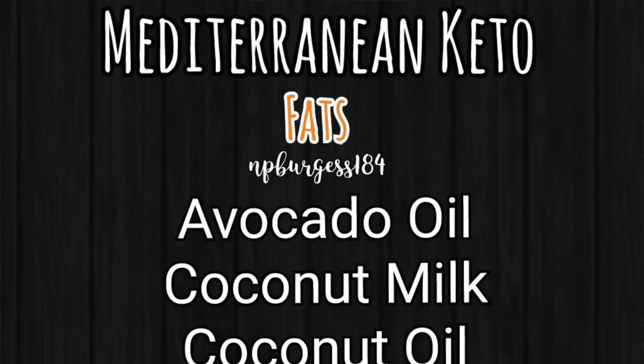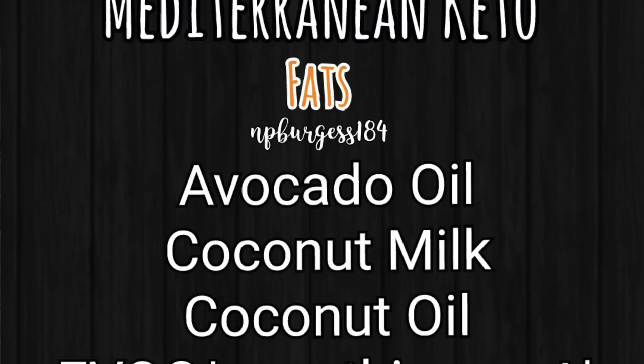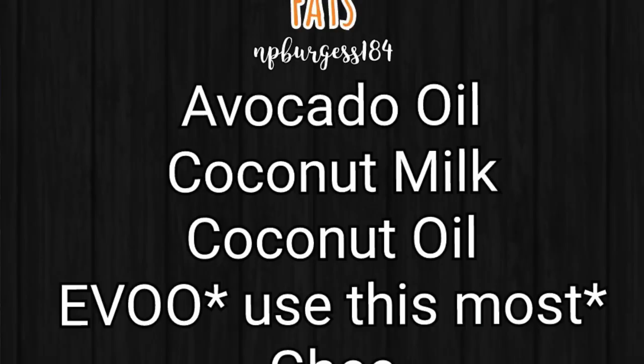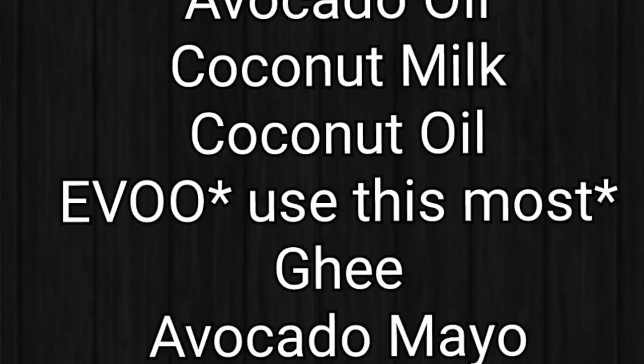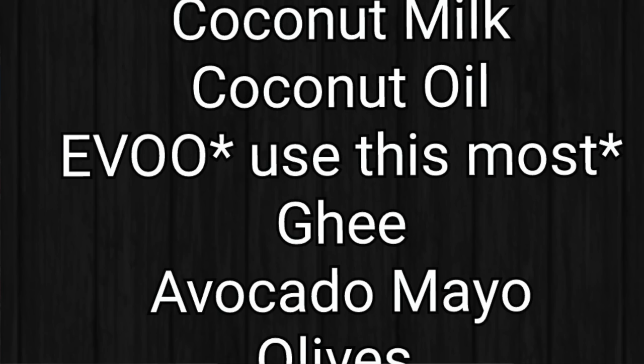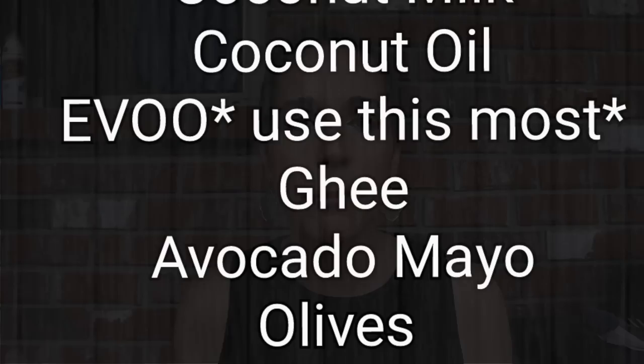The fats we're going to enjoy on Mediterranean Keto: avocado oil — we're already eating that on our keto lifestyle, so that's not a big change. Coconut milk is allowed, coconut oil, and extra virgin olive oil is really the number one fat or oil you want to choose when doing Mediterranean Keto — it's suggested for everything. Ghee is approved, avocado oil mayo — I'll have a recipe for a simple, delicious avocado oil mayonnaise linked in the description box. And any type of olives — just make sure to check the ingredients and carb count that they don't have anything suspicious added to them.